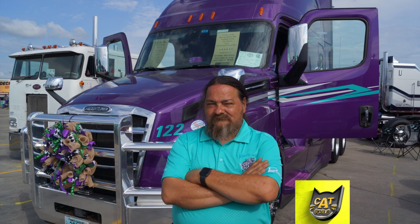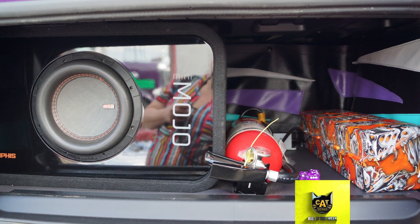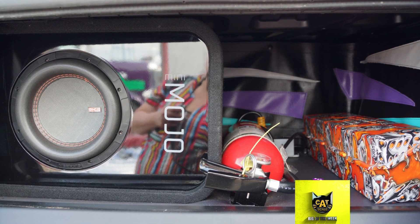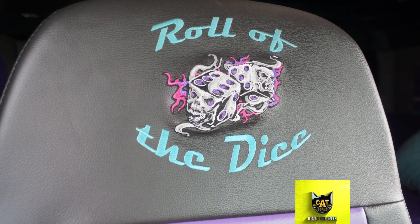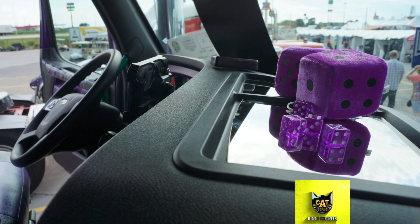The driver of this week's CAT Scale Rig of the Week didn't take any chances when it came to customizing his rig. Dawson Taylor of North Carolina has been driving for about 33 years. He drives this 2020 Freightliner Cascadia, which has a 15-liter Detroit engine with a 10-speed transmission.